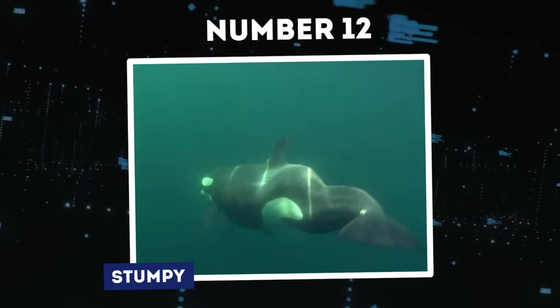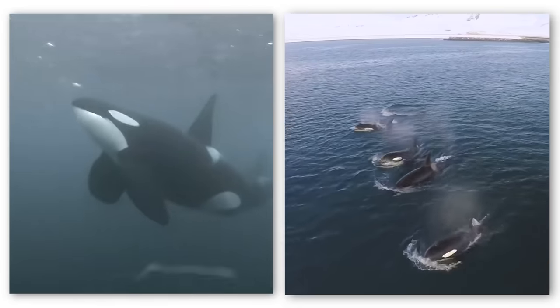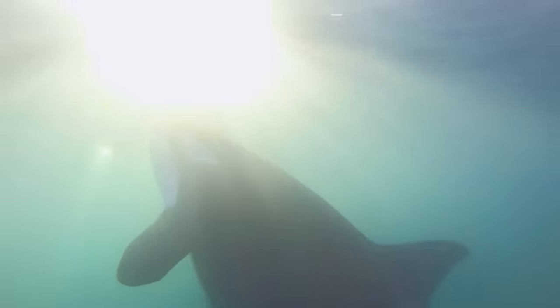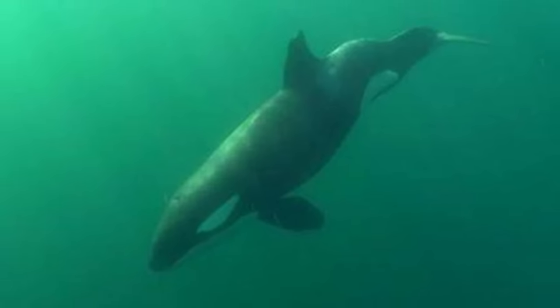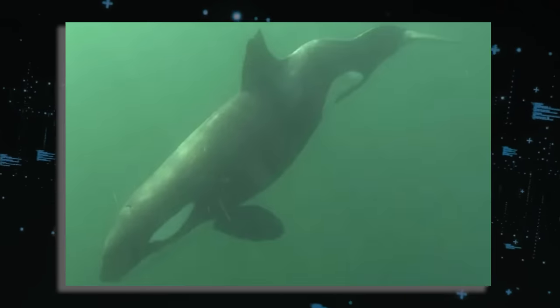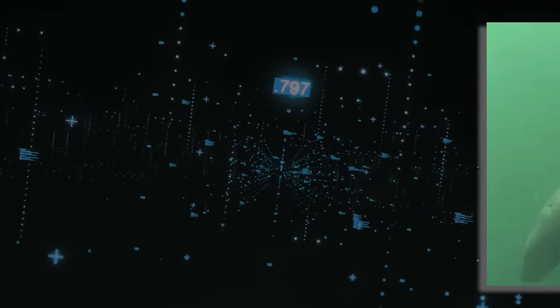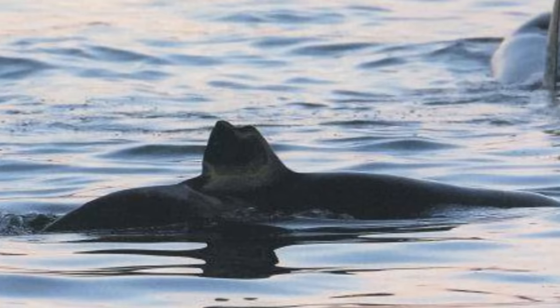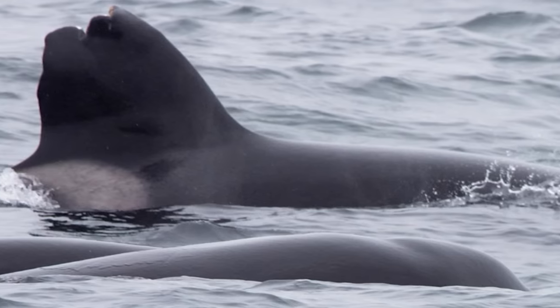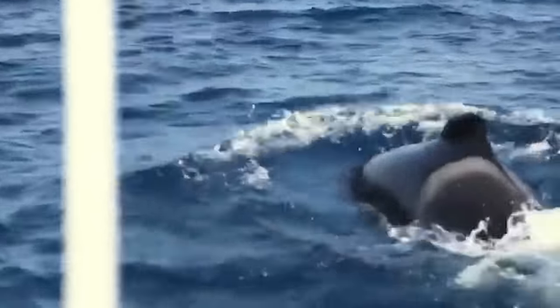Number 12: Stumpy. Not only can the fin affect the orca's navigation, balance, and maneuverability, but the mammal's back can affect them too, as evidenced in the case of Stumpy, a resident of the waters off Norway. Stumpy possesses a unique and poignant story. His affliction primarily affects his back, making it noticeably more strenuous to maneuver his tail underwater than other species members. Born around 1995 or 1996, Stumpy's initial interactions with researchers unveiled an unconventional circumstance.